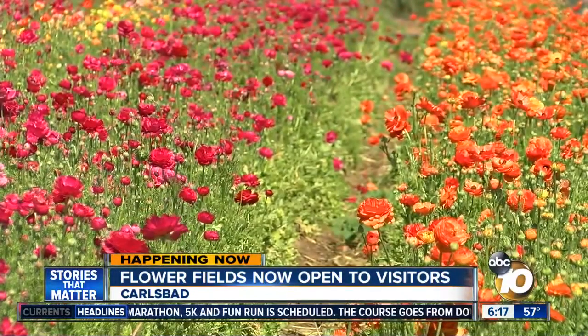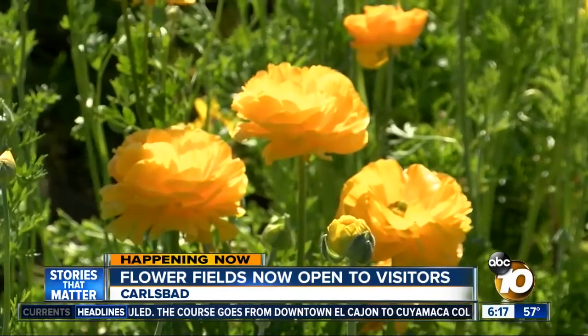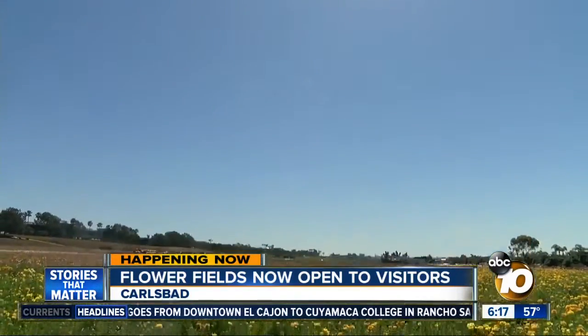50 acres of colorful flowers — 13 different colors in all. Flowers didn't always cover these fields; in the early 1900s this was all farmland.